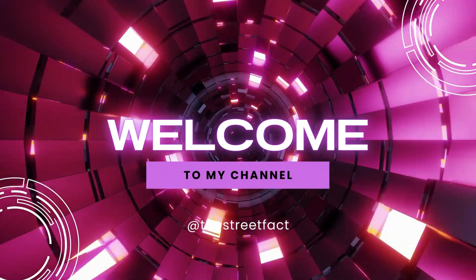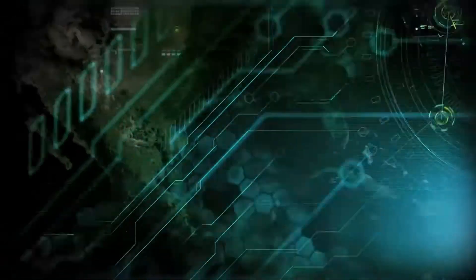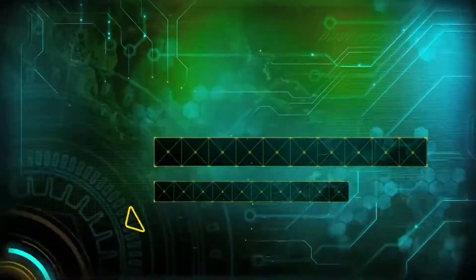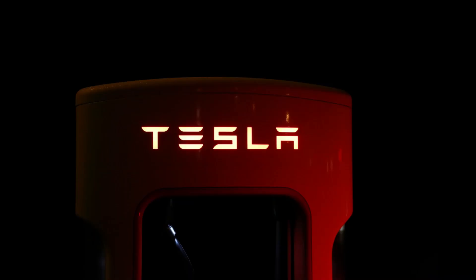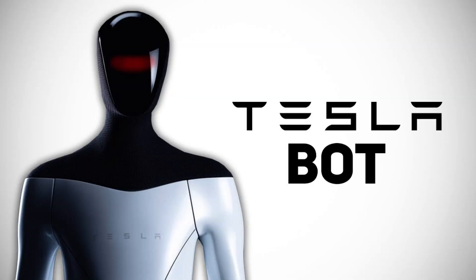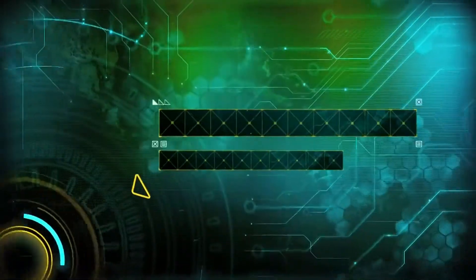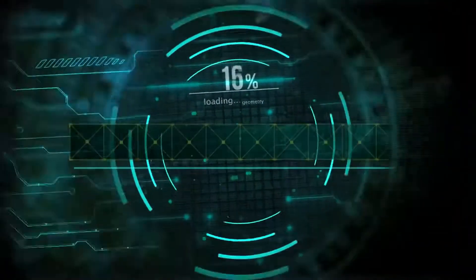Welcome back to The Street Fact, where we bring you the latest news and analysis on emerging technology. Today we have some exciting updates from Tesla's humanoid robot program, also known as Tesla Bot or Optimus. Recent images of the prototypes have caught our attention, suggesting that this project might be more than just a sideshow.